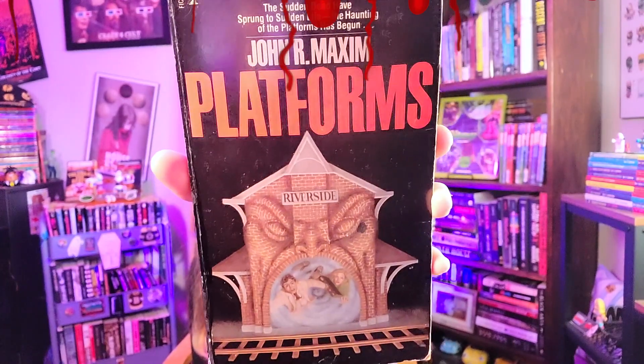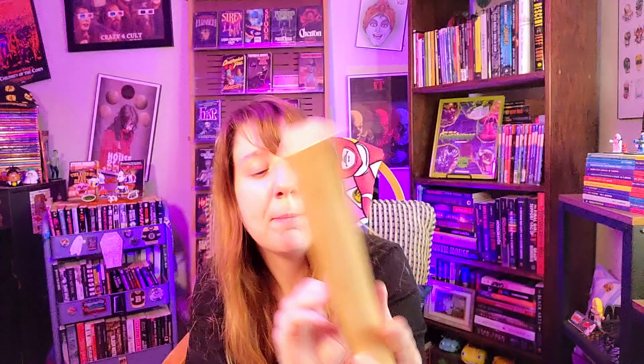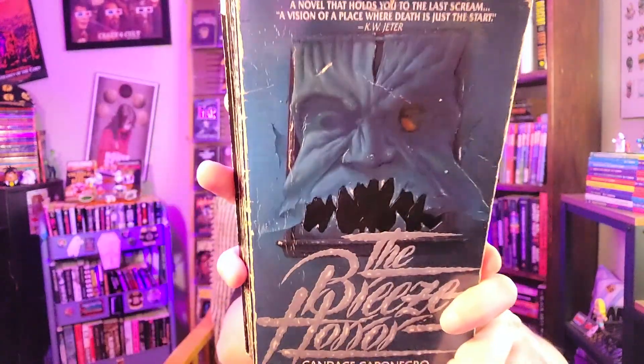Here is 'The Breeze Horror' by Candice Caponegro, published by Onyx — a book I'm hoping to read this year. The cover is incredible, though this edition is super beat up. This was one I really wanted to find last year, and I found it in Mississippi at a used bookstore when my boyfriend Paul and I were going to the beach. Mississippi is only about an hour and a half from where we live. I found this and a whole bunch of other goodies there.